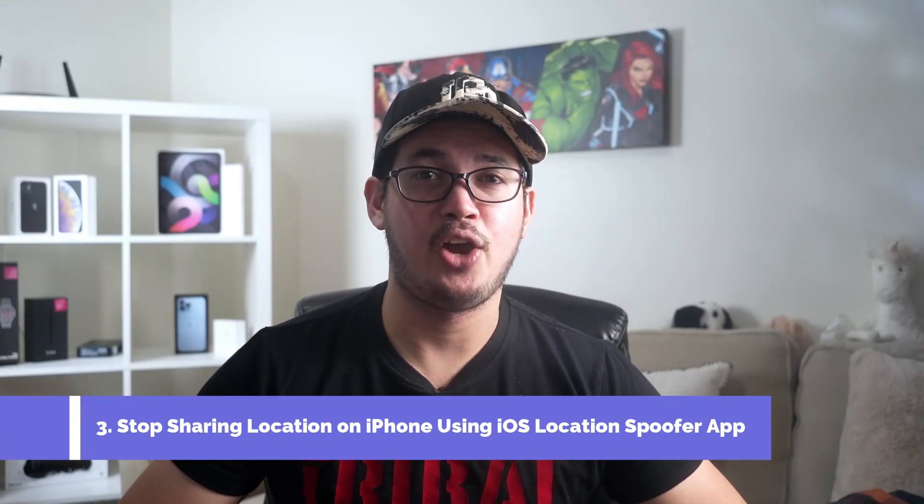Method three: stop sharing location on iPhone using an iOS location spoofer app. In this part, I will show you how you can change the GPS location on your iPhone instead of completely disabling it. Your iPhone will display a location of your choice, and the person tracking you won't get any clue that you are faking your location. You'll need a computer app, which you can download from the Easy Phone Recovery website, or type 'Easy Phone Recovery fake GPS location' in Google search, or check the video description for download links. The app works perfectly with iOS 17 and later.